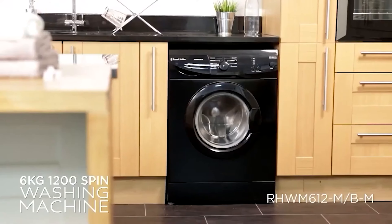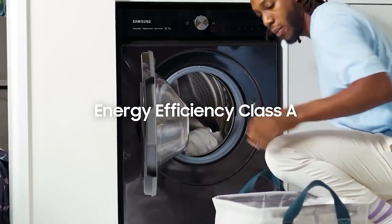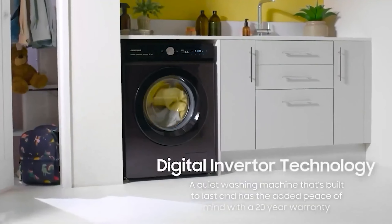A good washing machine is a household essential. It's important to have a reliable machine when you're removing stains and refreshing sheets and shirts. In this video, we go over the features and enlighten you about the pros and cons of every appliance.